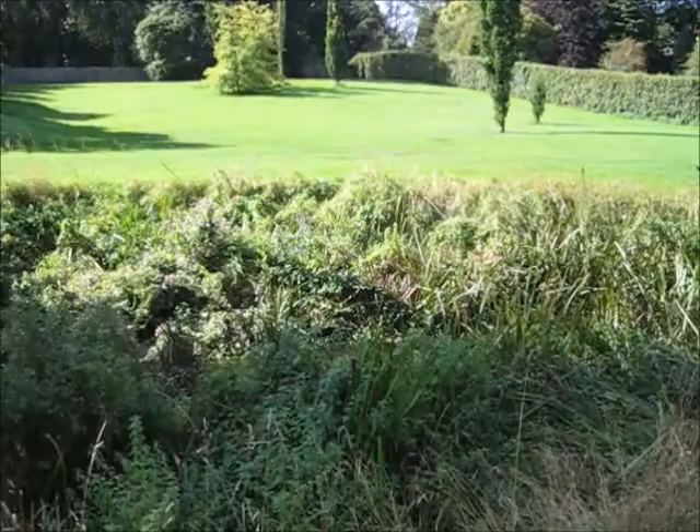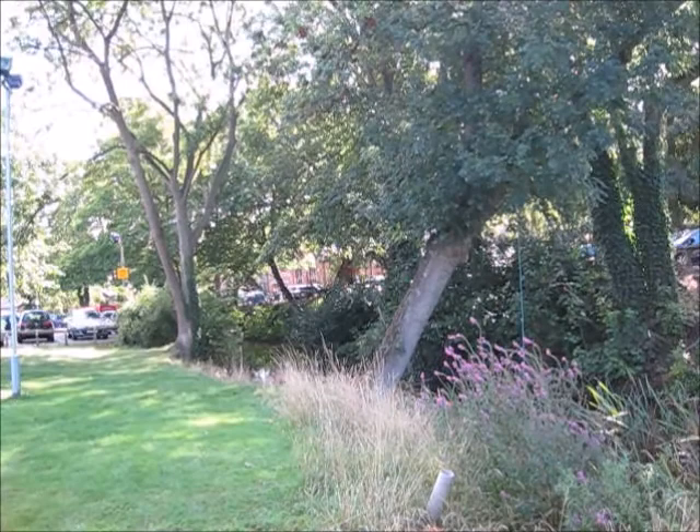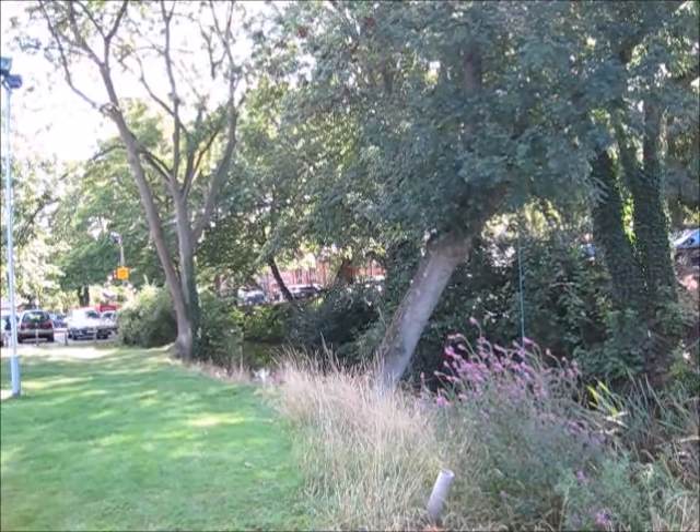The river goes up into private grounds there, where it emerges from Moat Park Lake. We'll pick it up there later on.